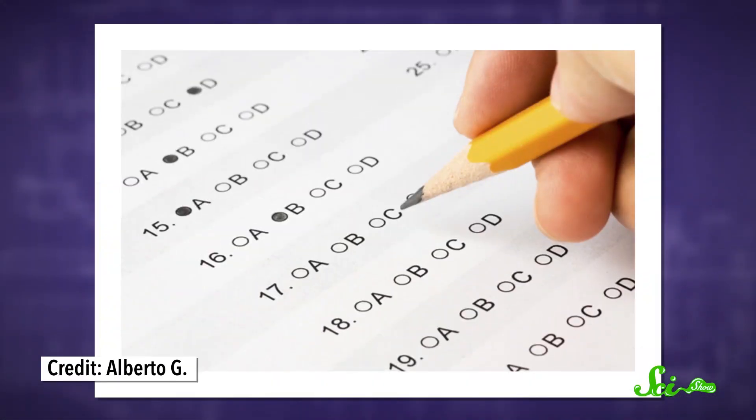You probably know the drill. You're handed an exam, and you're told you need to fill out the bubbles completely, and then reminded that, for reasons that no one ever explains, you can only use a number two pencil.